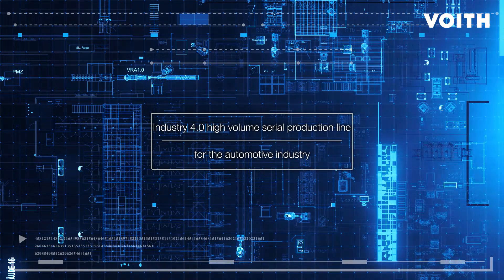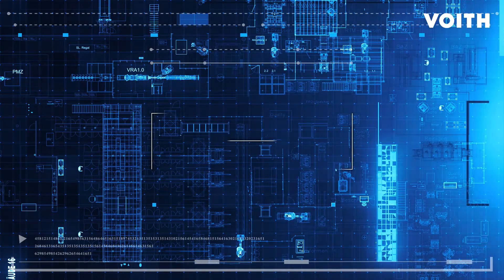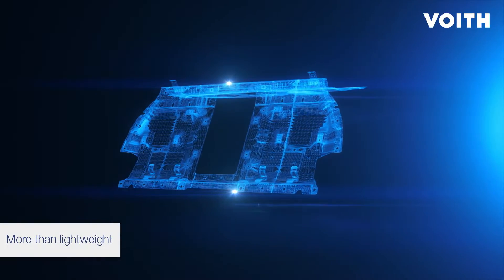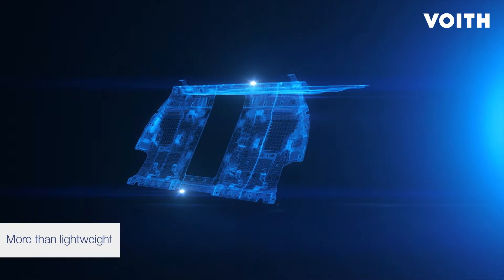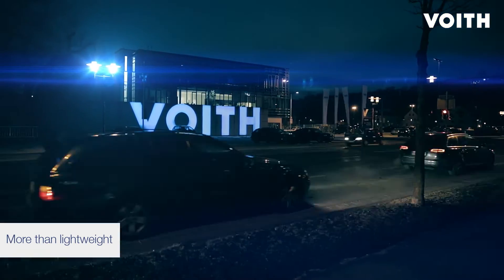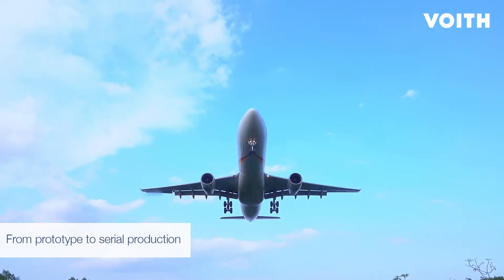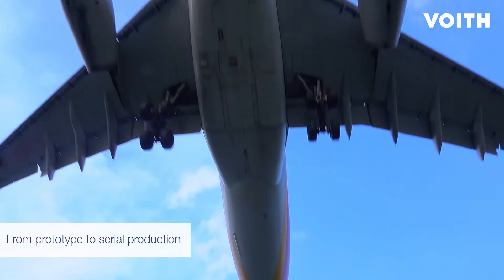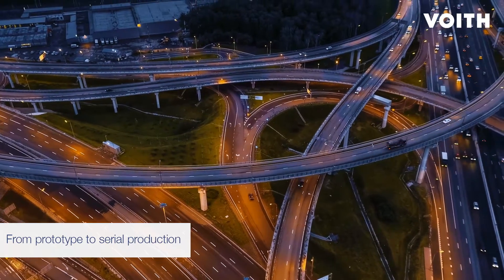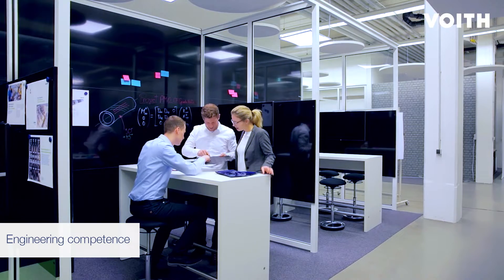Due to their outstanding product characteristics, the use of carbon fiber reinforced composite components is growing. From prototype to serial production, for more than 150 years, Voigt's technology is delivering solutions for automotive, aerospace, machinery, paper, and industrial applications.